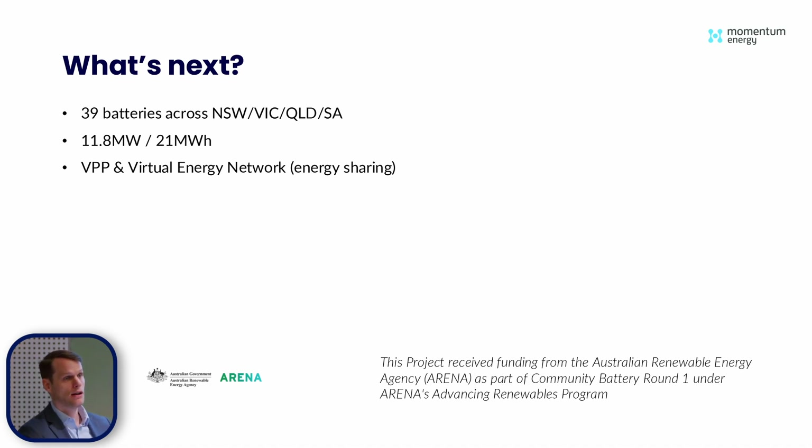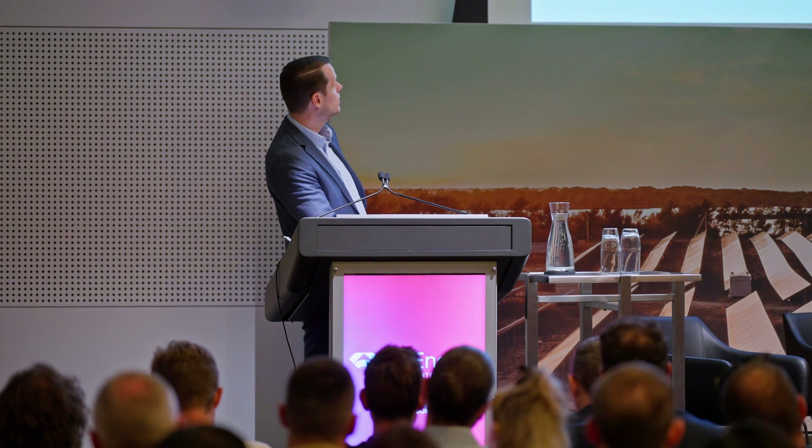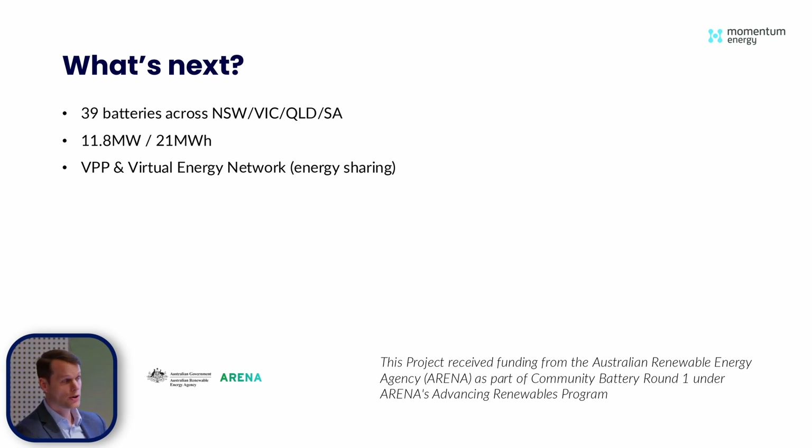I'm very excited to announce that we received funding from ARENA as part of their community battery round. As part of that, we will be onboarding 39 batteries — I think this is the first time we're going public with this. It's just under 12 megawatt of capacity, and we will not own any of these batteries — our customers are purchasing them with ARENA funding. We will onboard them all onto our VPP, trade them into all eight contingency FCAS markets and the spot markets, and also do some innovative energy sharing with our Venn product, which is one of Momentum Energy's energy solutions products.